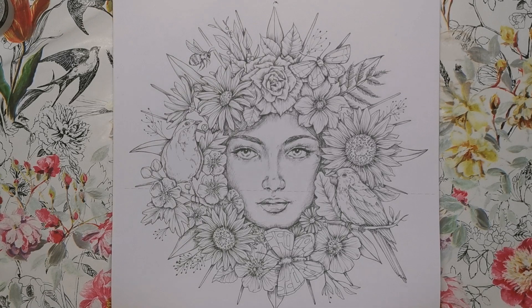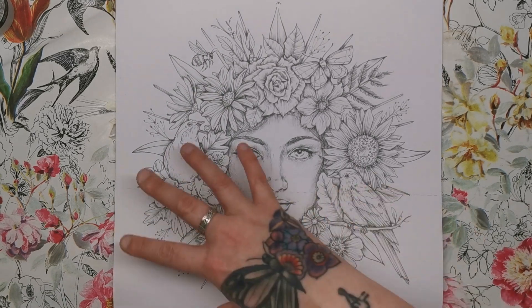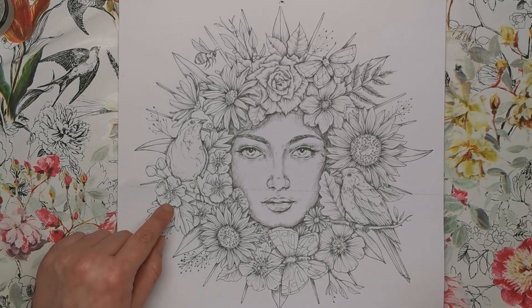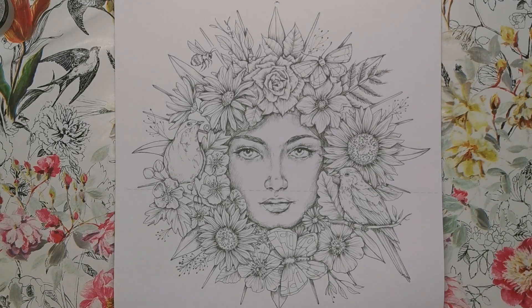We've then got June, which features art by Kelly O'Gorman. It's a portrait surrounded by a floral frame with a couple of birds. There are some bees in there as well, and I think we've got roses and sunflowers, and these little ones I think are pansies — but again really, really nice image.